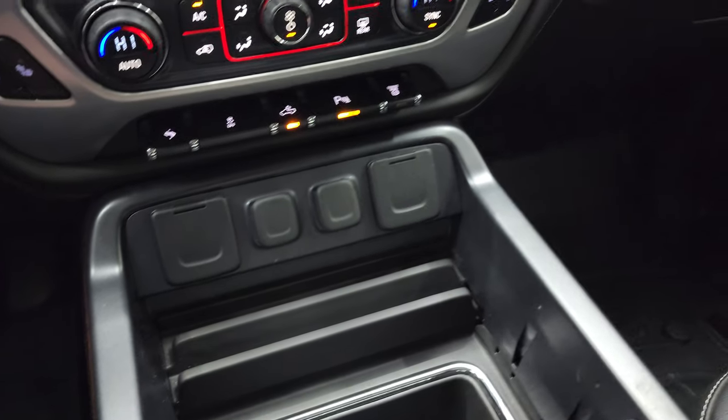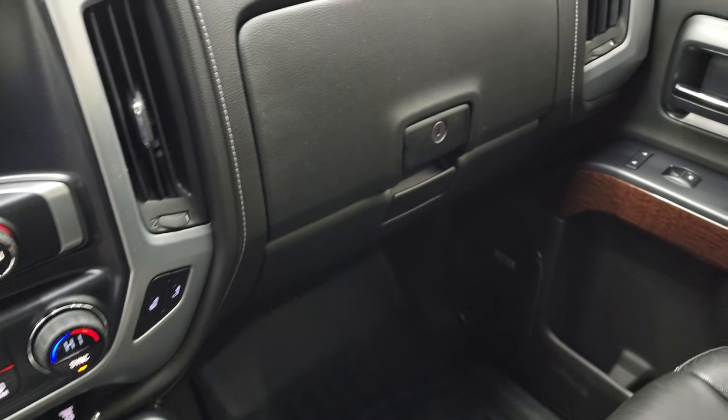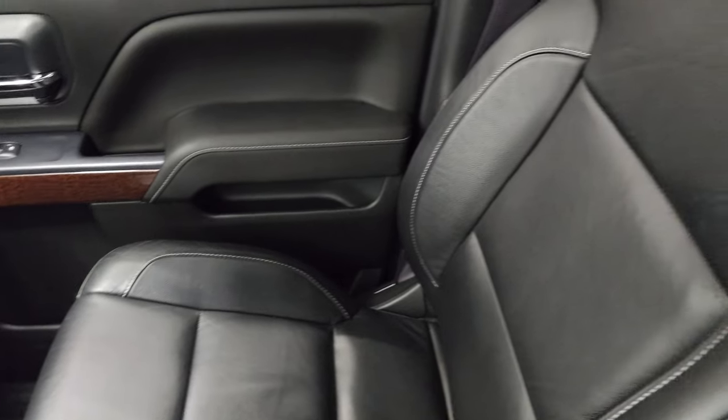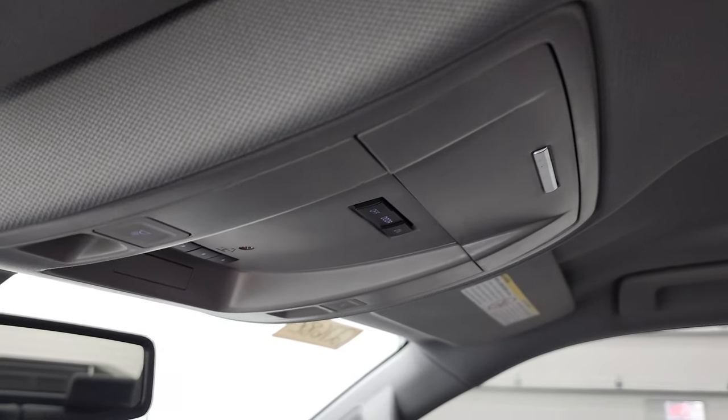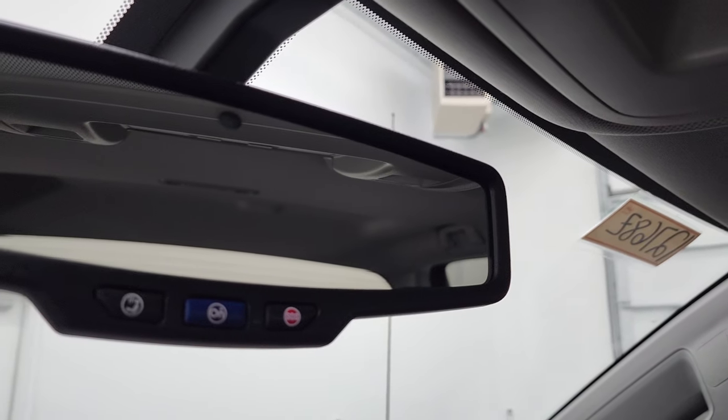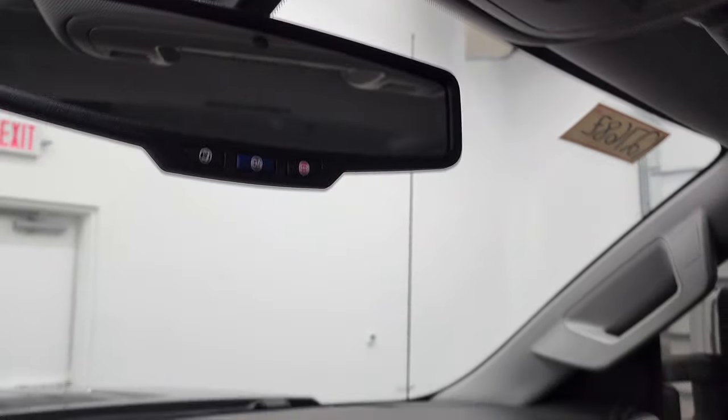The truck smells very clean inside — I don't think it's ever been smoked in. The passenger side floor mat and seat are in excellent condition, and the headliner on this truck is in great shape as well — no rips or tears up there. It does have map lights, HomeLink buttons for your garage door and security systems, and OnStar and SOS buttons in the rear view mirror.